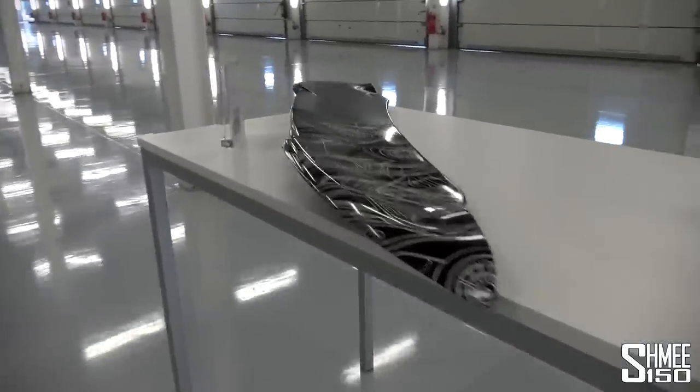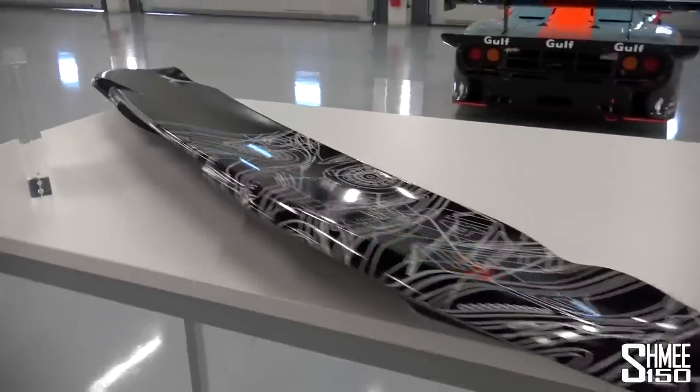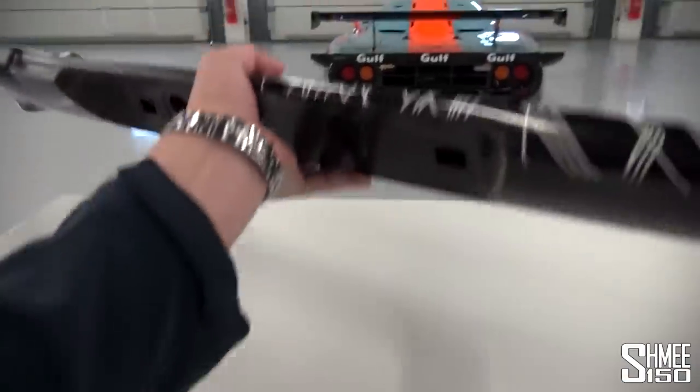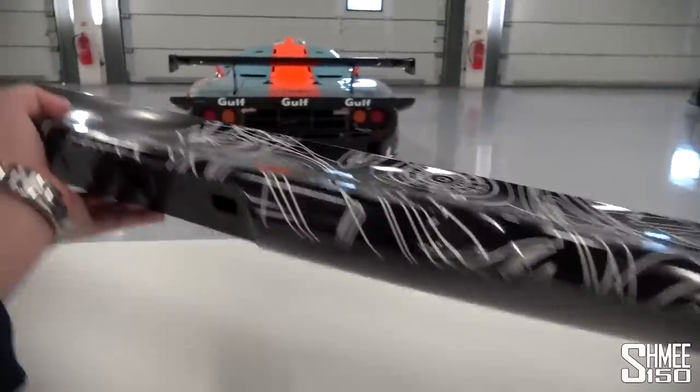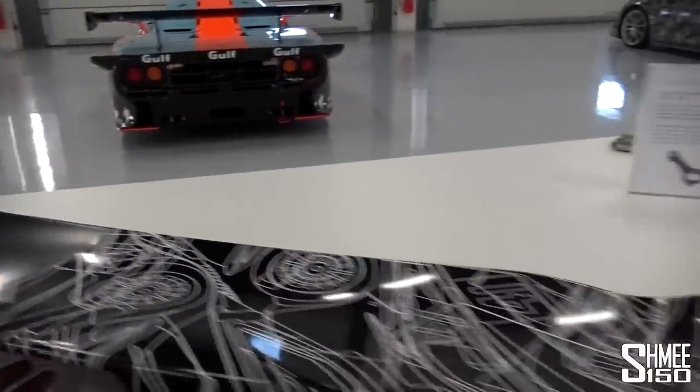This is another one of my favourite parts — the airbrake, which is 50% larger than the airbrake on the 650S, yet it only weighs 2.3 kilos. As you can see, I'm not exactly struggling to lift that up. It's such a cool design, the full width at the rear of the car.